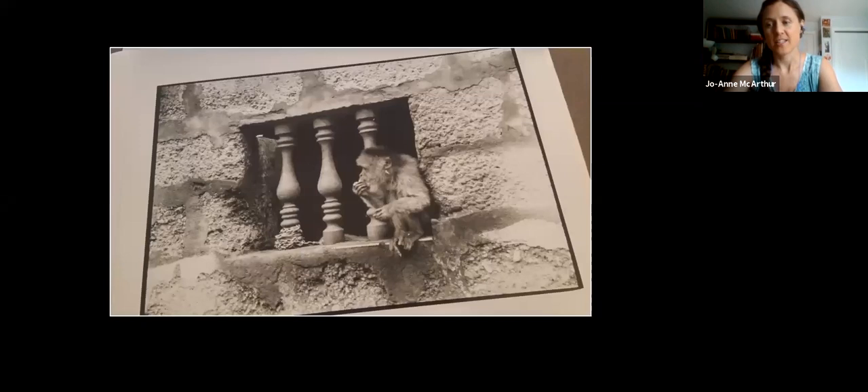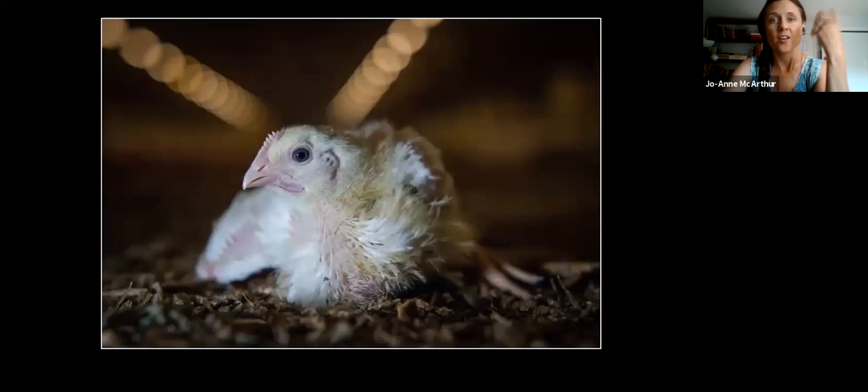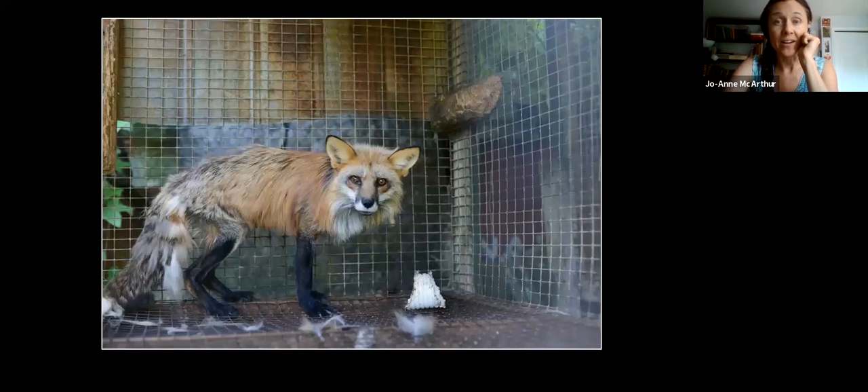I'm sure a lot of you can relate to being out there trying to take images that impact and change the world. I photograph specifically the invisible animals. My third book is called Hidden Animals in the Anthropocene, coming out this year. What I mean by invisible animals are animals that we have a very close relationship with and yet fail to see in our lives — we eat them, we wear them, we use medicines tested on them.